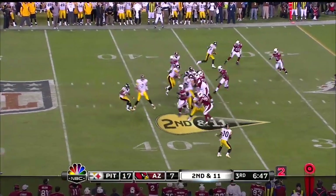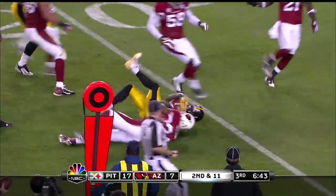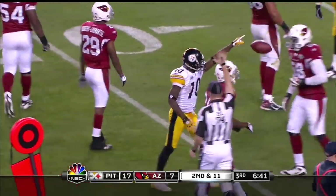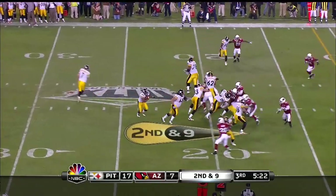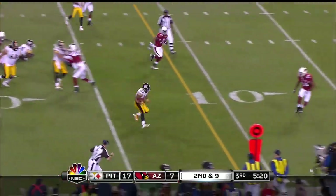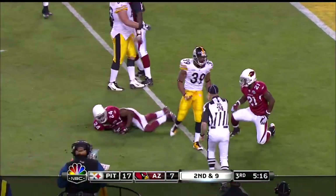Holmes on a quick flip, cuts back inside to the twenty-one yard line. Second and nine. Parker again, big hole, inside the ten, and then he gets down to the five-yard line.